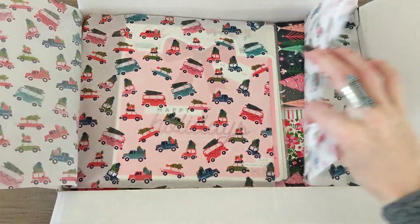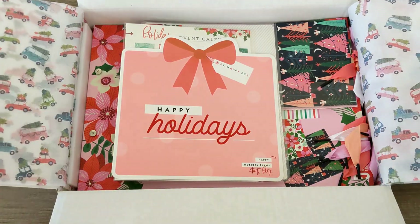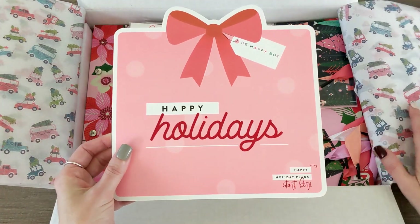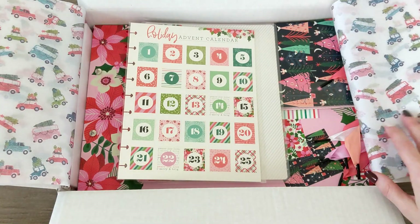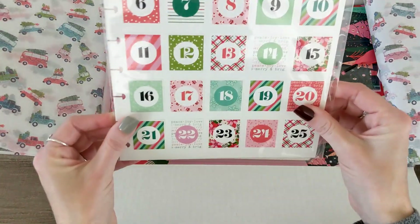Oh that's so cute! 'Happy holidays, be happy box, happy holiday plans start here.' Okay, let's not look too closely at that. Right on top we have — ooh — a holiday advent calendar!